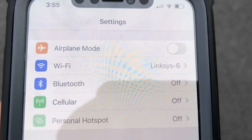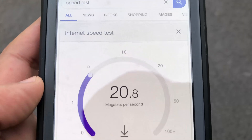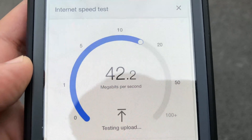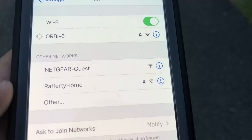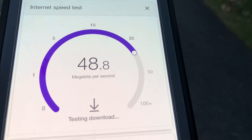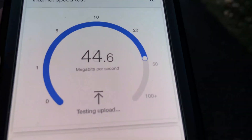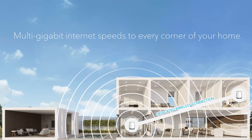For the third test, we are going to the extreme, standing close to 300 feet from both Netgear Orbi Wi-Fi 6 and Linksys Velop Wi-Fi 6 satellites. Linksys Velop Wi-Fi 6 was able to pull 41 by 30Mbps — again very impressive results. Switching to Orbi Wi-Fi 6, we again have strong signals and it pulled an impressive 51 by 45Mbps down and up. This is mind-blowing, considering we are standing close to 300 feet from the Wi-Fi 6 satellites.